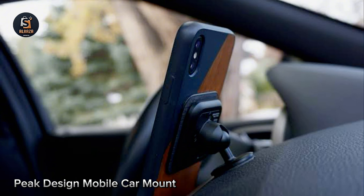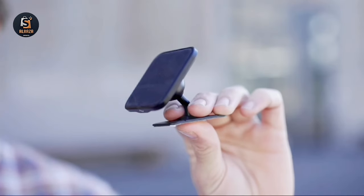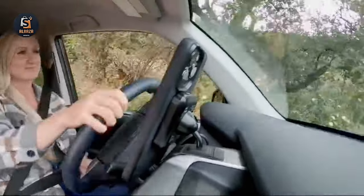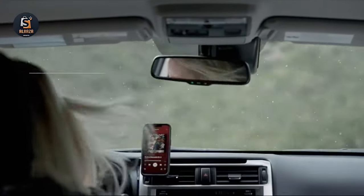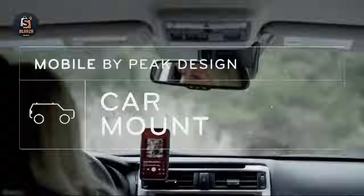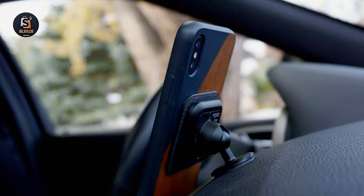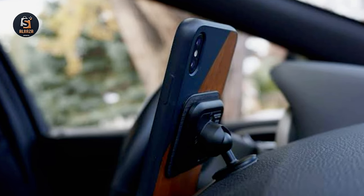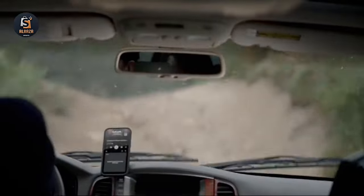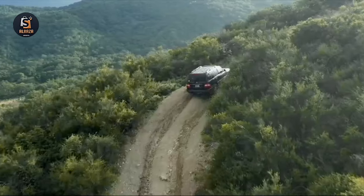Number 1: Peak Design Mobile Car Mount. Say goodbye to bulky, flimsy phone mounts that ruin your car's aesthetic. Crafted from machined aluminum, it seamlessly blends into your car's interior. With ultra-strong MagSafe-compatible magnets, your phone stays secure even on the bumpiest rides. Thanks to the buttery smooth aluminum ball head, you can easily adjust the viewing angle for optimal comfort. Choose the wireless charging model for convenient power on the go, and with the magnetic connection system, perfect charging coil alignment is guaranteed every time.